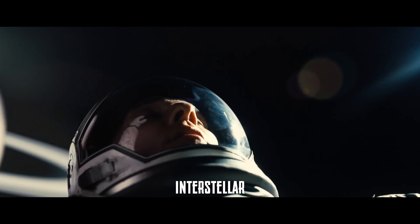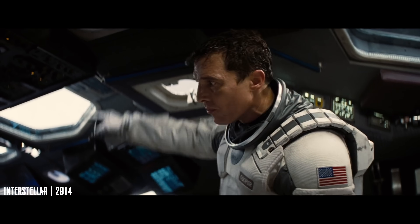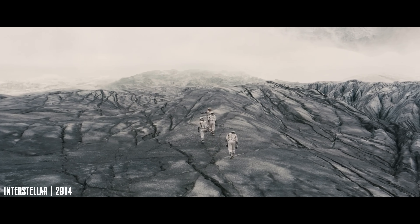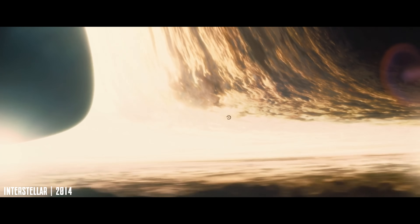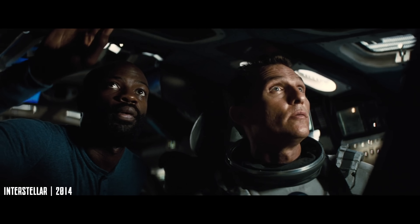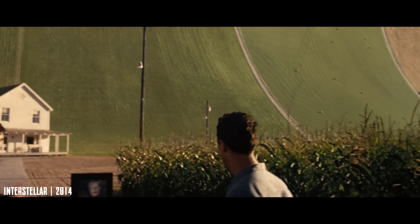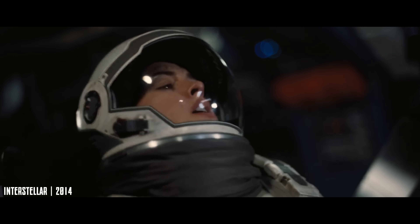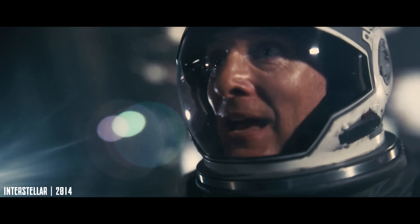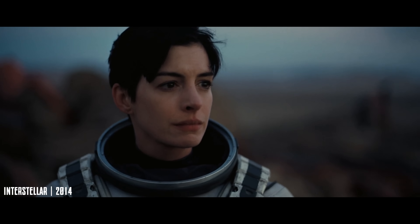Interstellar is one of the most ambitious sci-fi films ever made, blending human drama with serious astrophysics. Set in a future where Earth is becoming uninhabitable, a NASA team travels through a wormhole in search of a new home for humanity. The film was developed with input from physicist Kip Thorne, and it shows. Concepts like time dilation near a black hole are depicted with rare accuracy, and the visuals of the black hole Gargantua were even used in scientific papers after the film's release. That said, scientists have pointed out that the intense radiation near a black hole would likely be fatal — something the film glosses over. Still, Interstellar gets credit for bringing real scientific ideas to a mainstream audience, and doing it with ambition, style, and surprising accuracy.